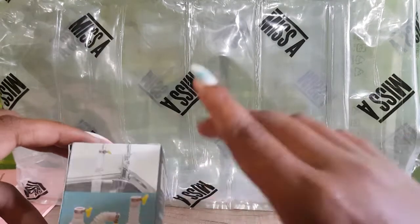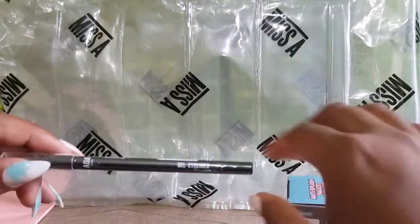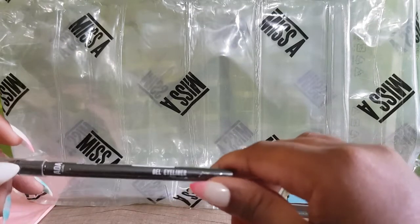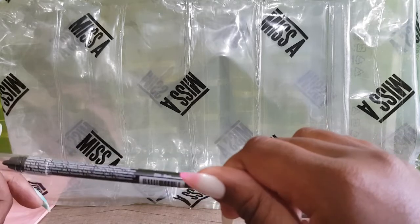I also bought this gel eyeliner — I believe this was one dollar as well. And that's it, guys, for the Shop Miss A haul!